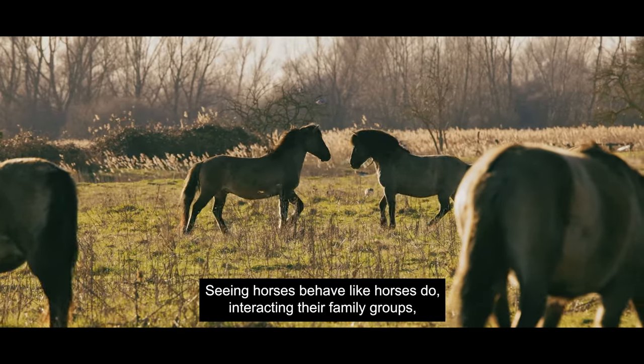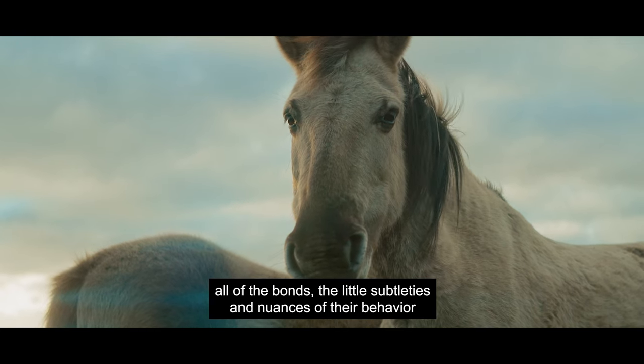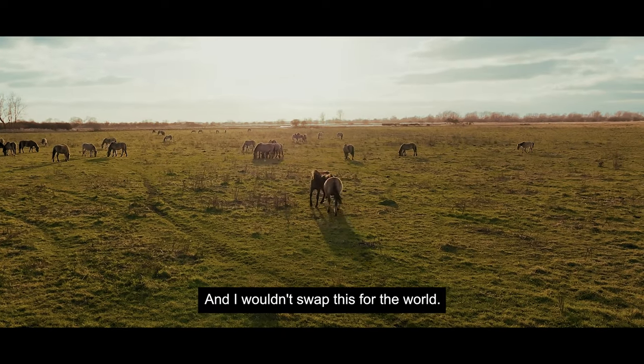Seeing horses behave like horses do, interacting in their family groups, all of the bonds, the little subtleties and nuances of their behaviour and how they're shaping the landscape is incredibly fulfilling, and I wouldn't swap this for the world.